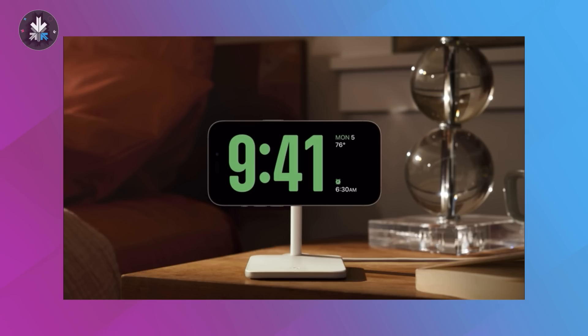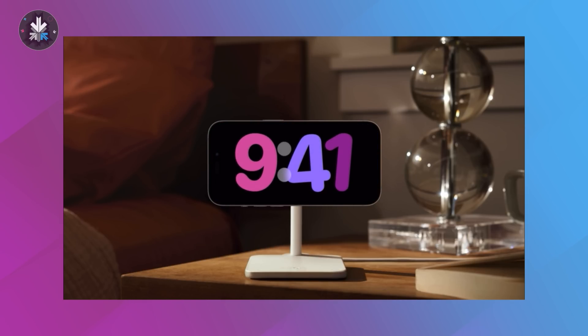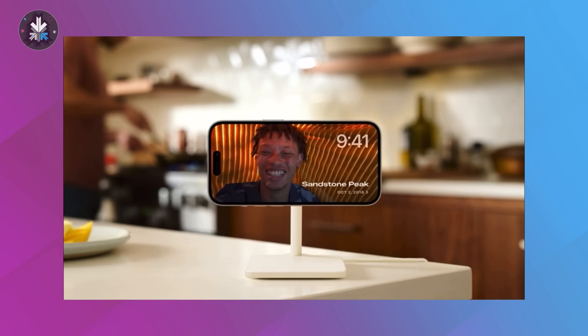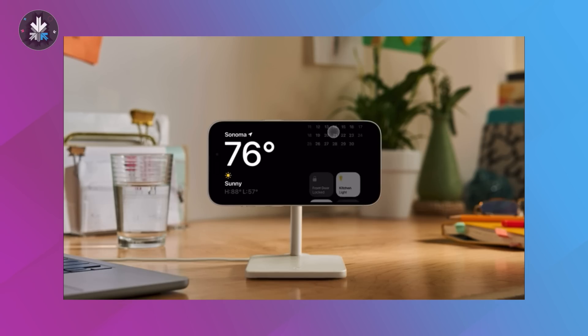Another cool feature added to iOS 17 is Standby. With Standby, when you're charging your iPhone, you can use it as a desk clock, and you can also have interactive widgets right there on the screen. This has multiple modes along with multiple watch faces. And because of the iPhone 14's always-on display, you can have it running in low power at all times, giving you a constant display.